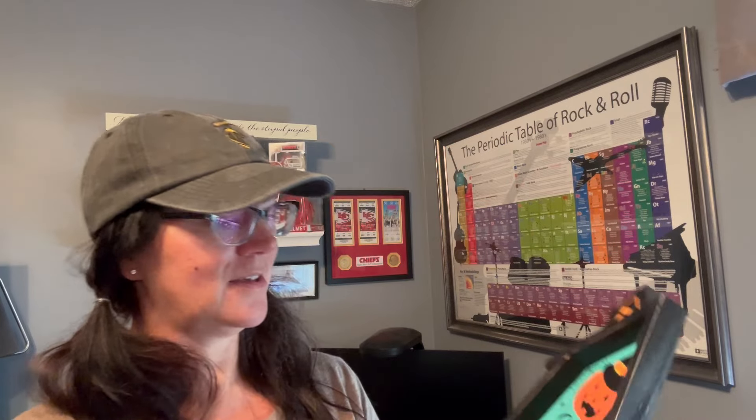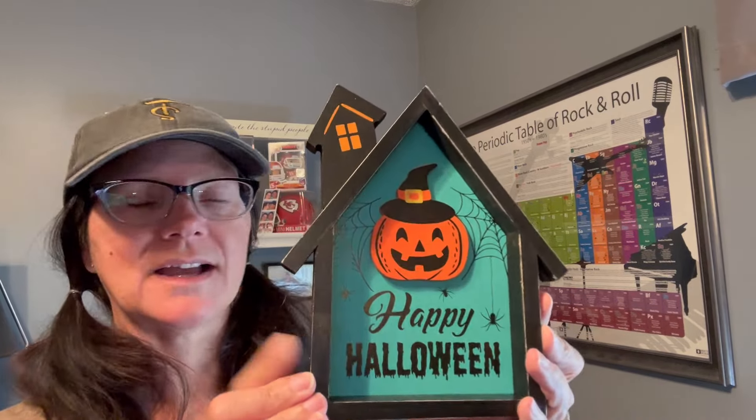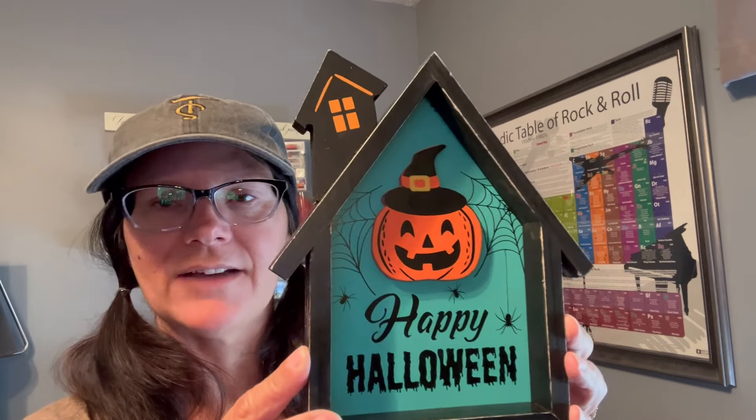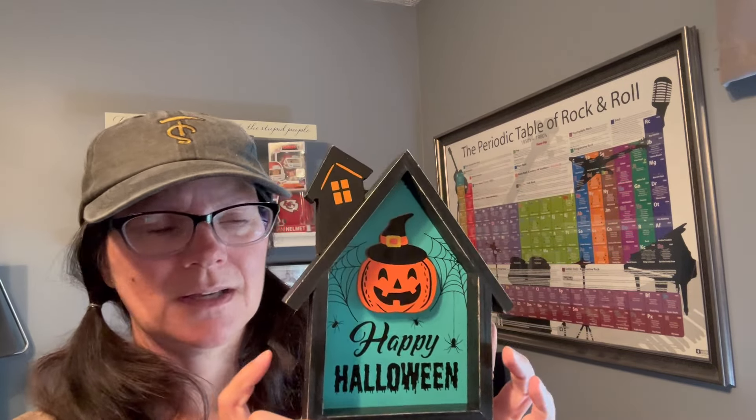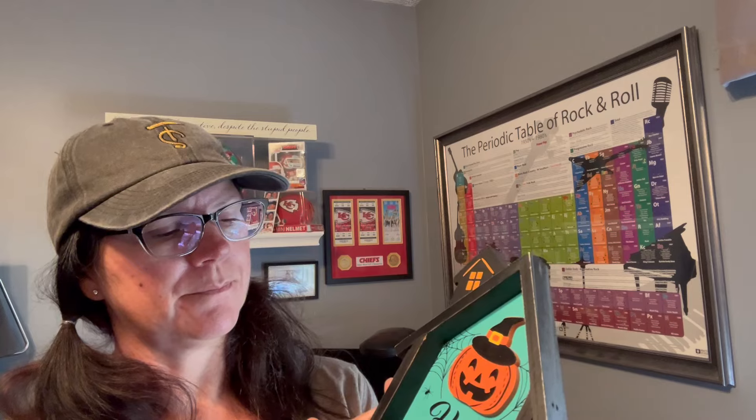Speaking of Halloween, I got this little Happy Halloween sign for the condo - it's that teal color that we like. I figured I'd have that there. The sign was $3.99, which I didn't think was the greatest price for it, but I still liked it because of the color, so I went ahead and got it.